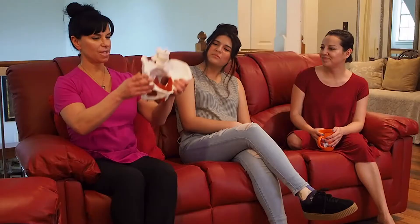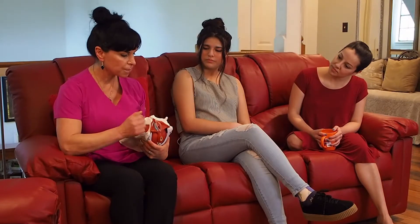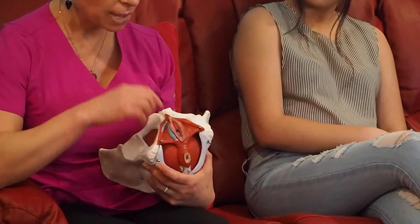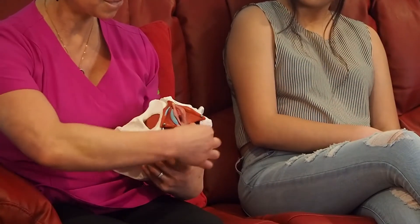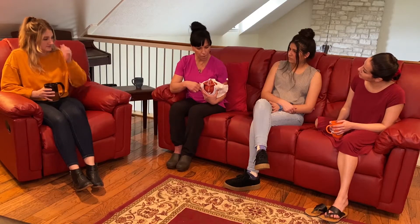We have a model here — the female pelvis — you can see the spine there. Starting with the basics: the vulva is all of the outside portion. The labia minora is visible here; the labia majora is the deeper outer covering on either side. The vagina would be this internal opening.